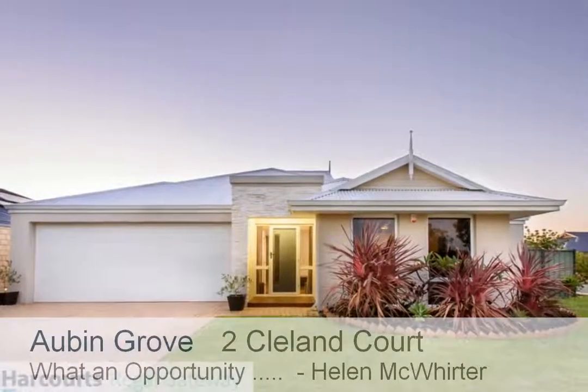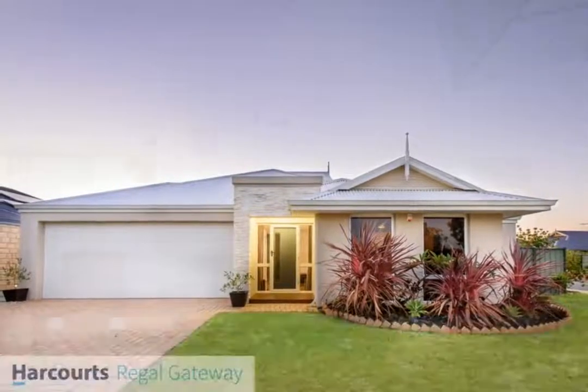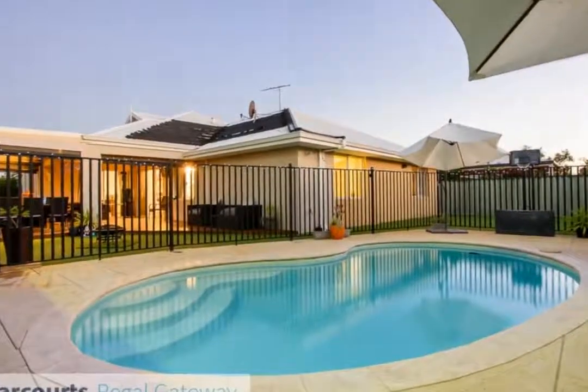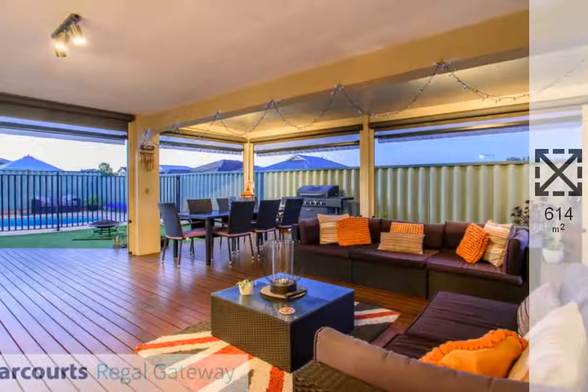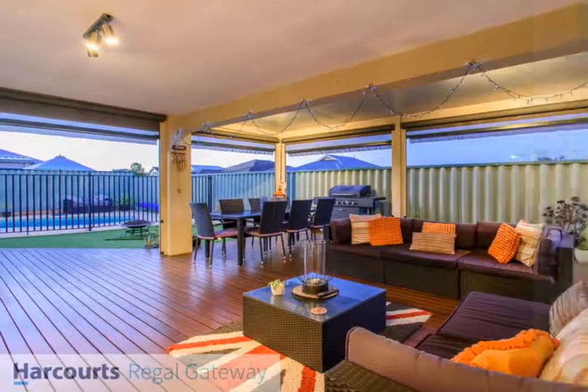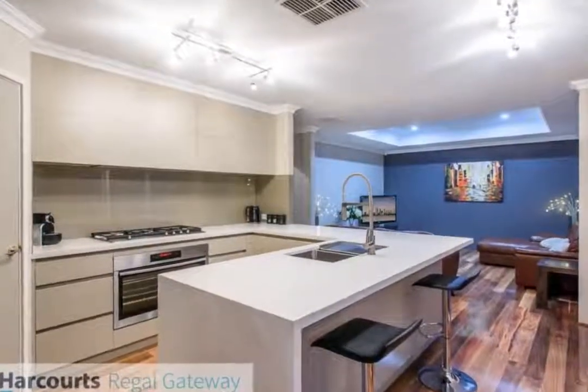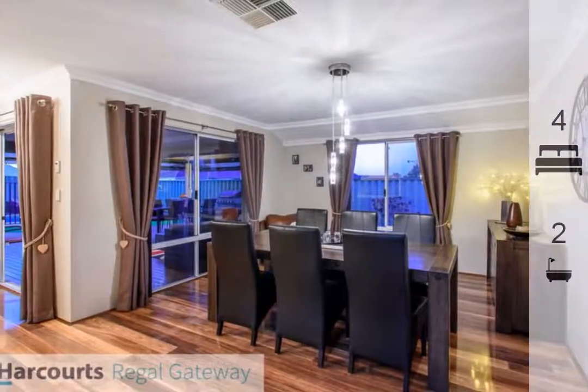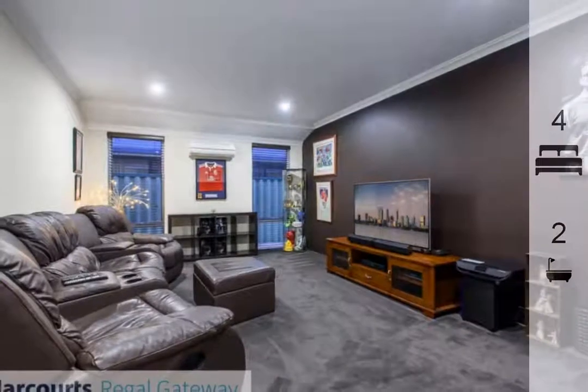It's an absolute delight to offer to the market this stunning 2006 Gemmell built home, which is ideally situated across from a family-friendly park and with easy access to local shops, Auburn Grove Primary School, public transport, community centre, freeway access, Auburn Grove Train Station and much more.